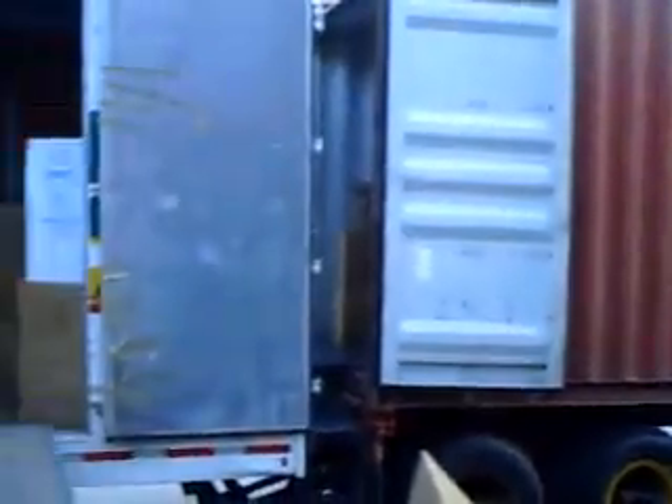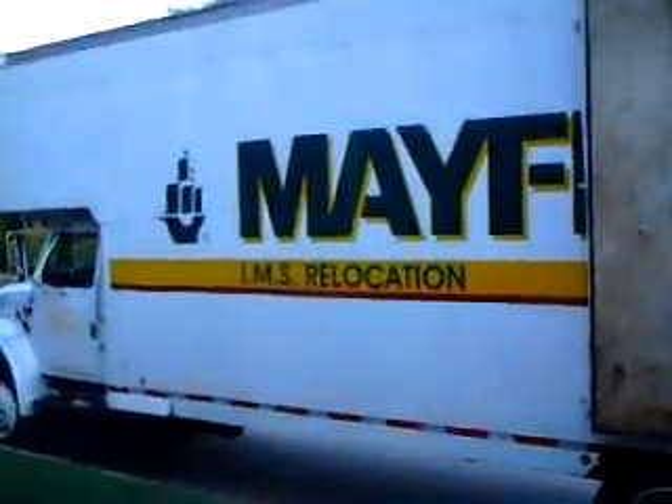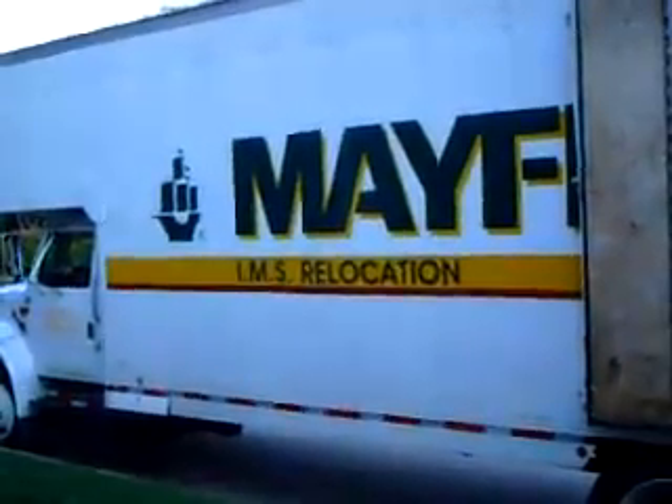I really appreciate you taking time to watch my video today. I'm Mike Lohner with IMS Relocation Agent from Mayflower Transit. When you need an international mover, you can count on me.